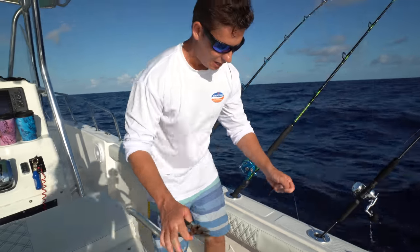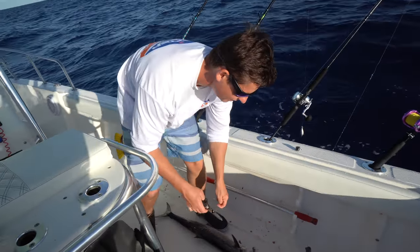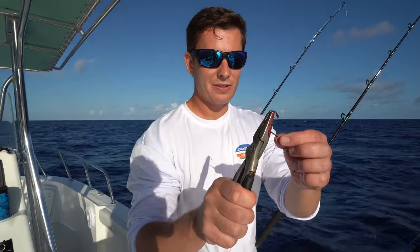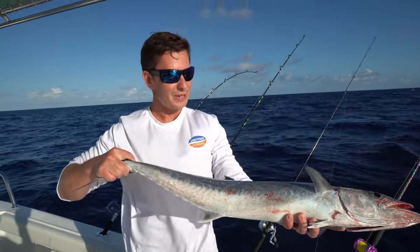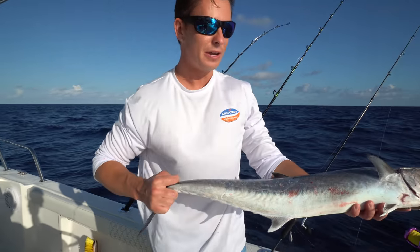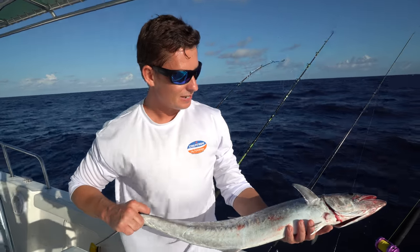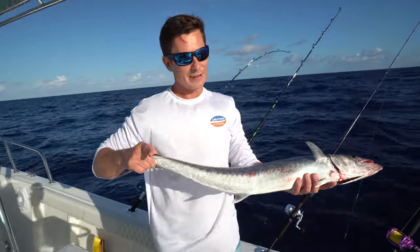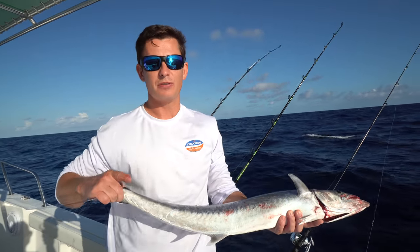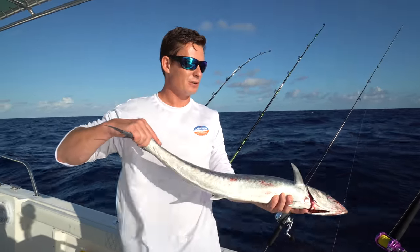We have been catching a ton of these kings on Mustad circle hooks — no wire needed, just that circle hook right there in the corner of the mouth. Normally I would release this guy. We've been doing a lot of kingfish catch and cooks, but I'm going to fillet them and give the meat away since we already have the sand tilefish. And correction — they're not sand eels. I don't know why I got that in my head. They're sand tilefish. They look really similar to the tilefish we catch out here as well.